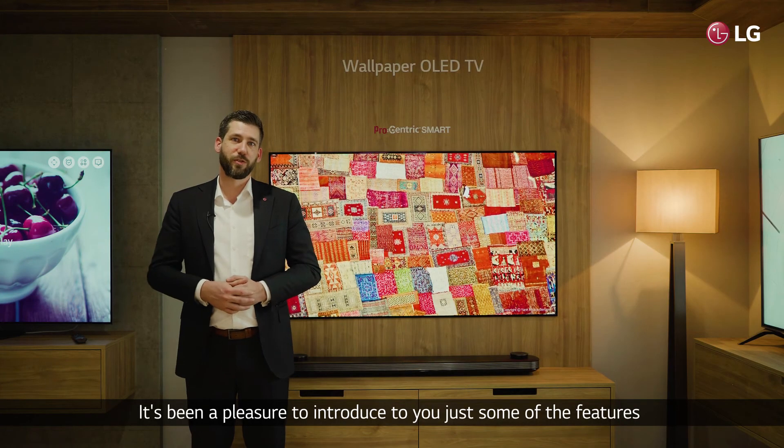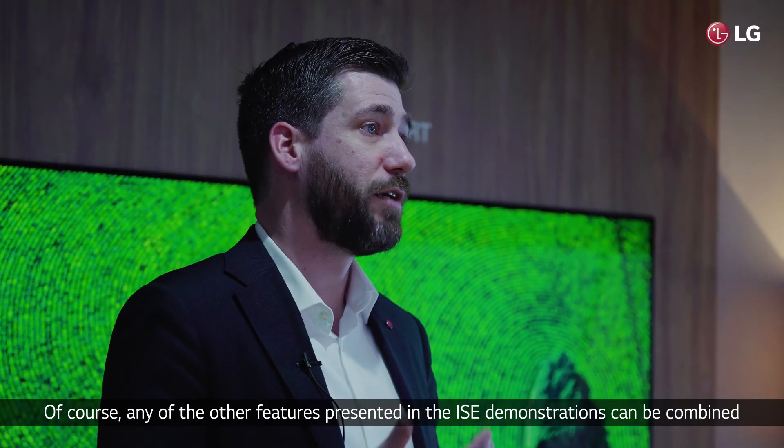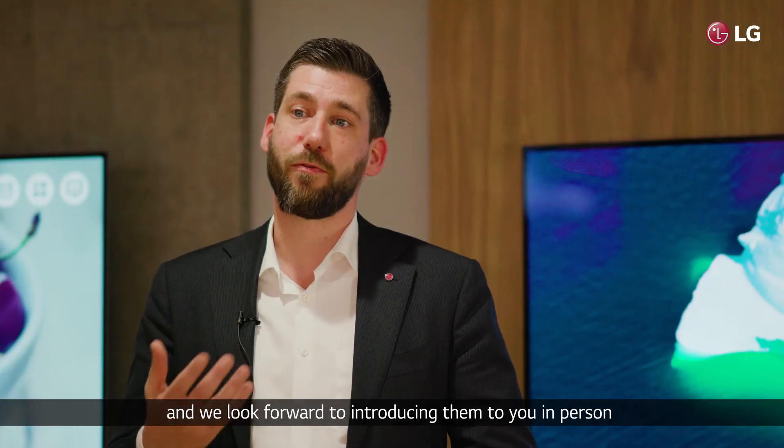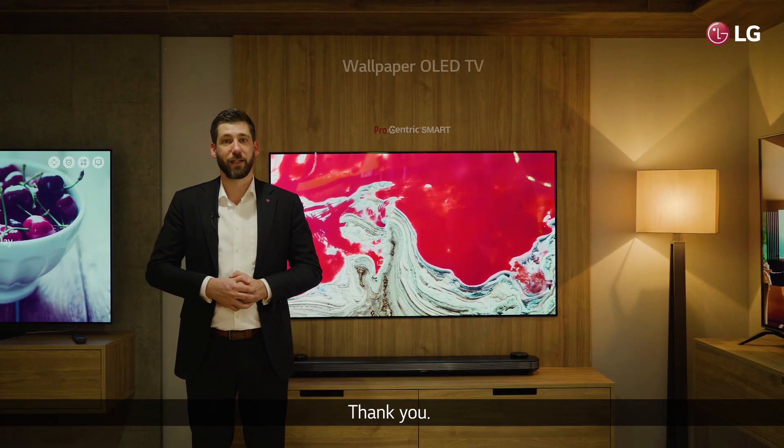It's been a pleasure to introduce to you just some of the features LG Electronics offers for the hospitality industry. Of course, any of the other features presented in these ISE demonstrations can be combined, and we look forward to introducing these to you in person so you can truly experience our capabilities. Thank you.